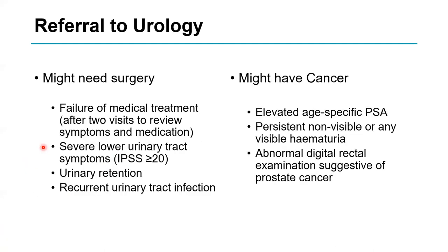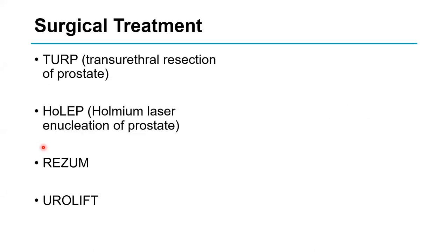Referral to urology should really be for men who want to consider surgery — either because tablets aren't working, symptoms are getting worse, or they've been in retention — or for men who may have cancer.